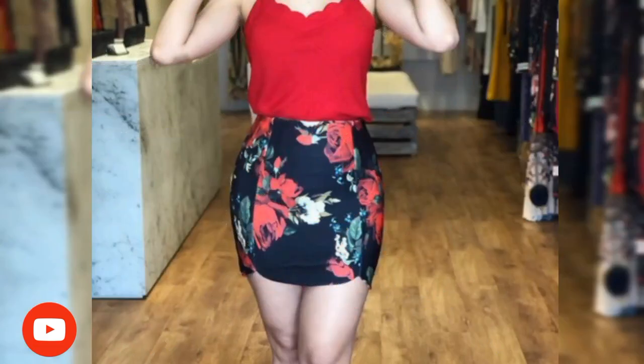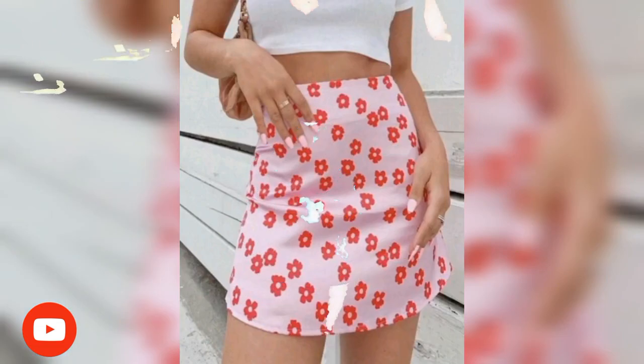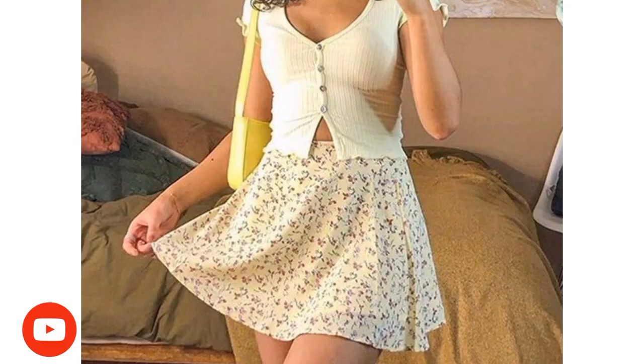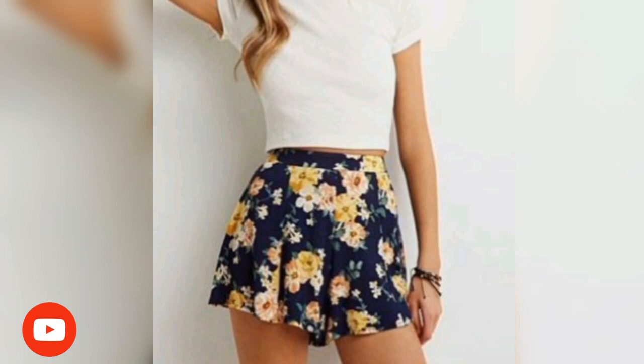A mini skirt paired with the perfect top can make you look stunning. There is always a mini skirt that is perfect for every occasion of a woman's life, especially for social events. Make your choice from a list of 35 shortest skirts with the most beautiful designs you can wear to parties.